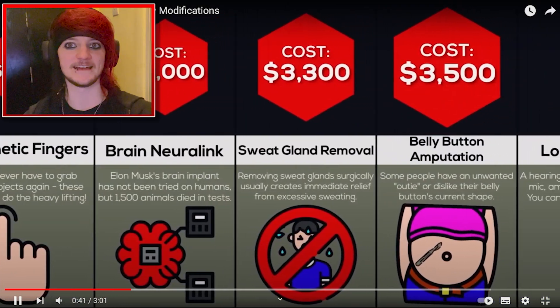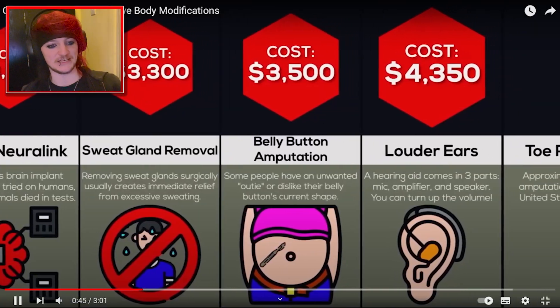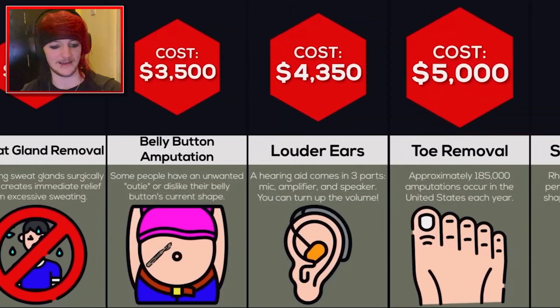Sweat gland removal — Prince Andrew would need that, wouldn't he, clearly. Is that the time to say that joke? Probably not. Belly button amputation. Why? I get it, I guess. I don't know. Louder ears — a hearing aid comes in three parts, might have a fine speaker, you can set up the volume. $4,350.